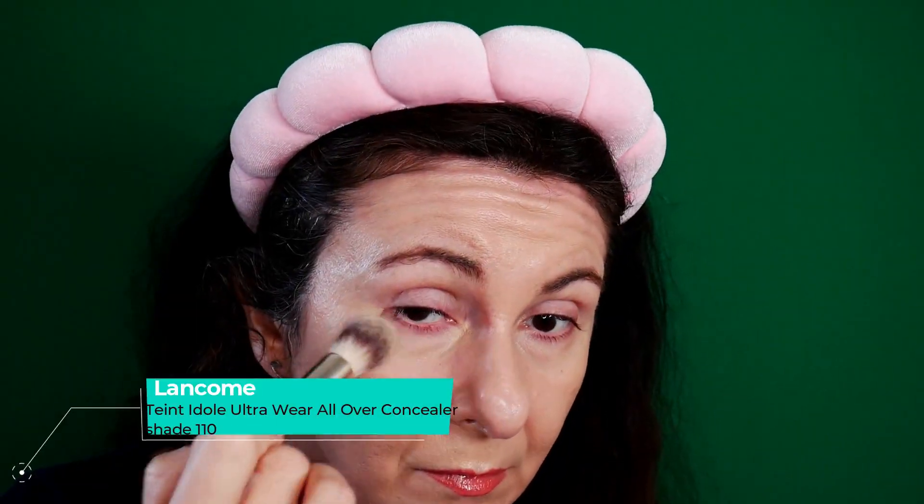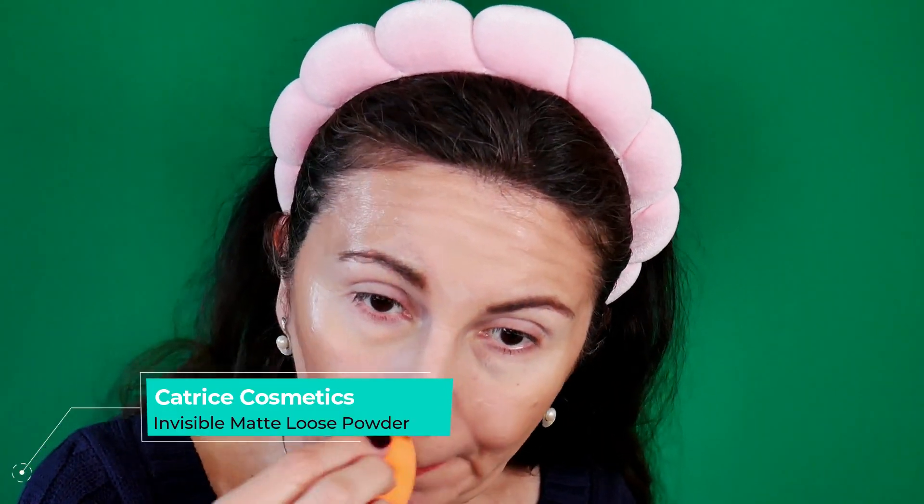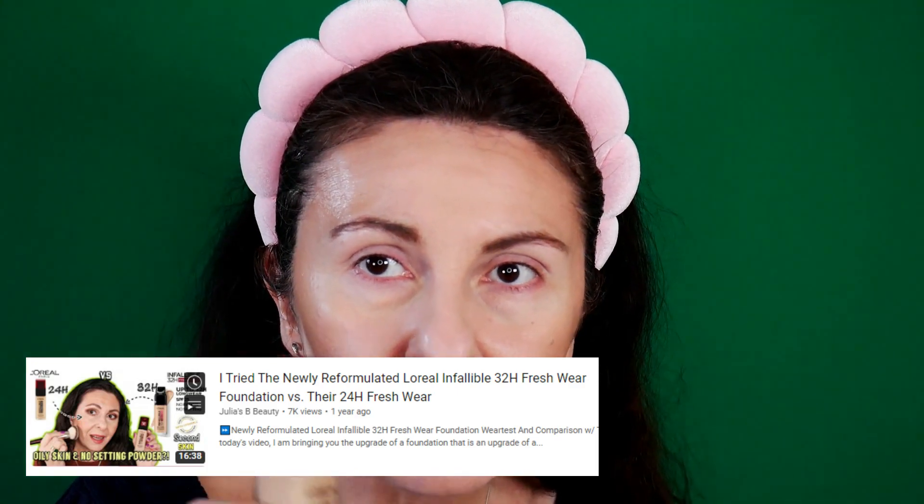Now I'm going to apply the concealer and go with the Makeup by Mario Soft Sculpt Transforming Skin Enhancer. I finished with the face, and I wanted to say that when I did my roundup of favorites for 2023, I totally forgot about this L'Oreal foundation. The Infallible 34-hour Fresh Wear — the new reformulated one — is one of the best products I could discover in 2023. I've seen that it's not yet released in North America. It's an amazing product and I'm looking forward to seeing what else L'Oreal reformulates for 2024.